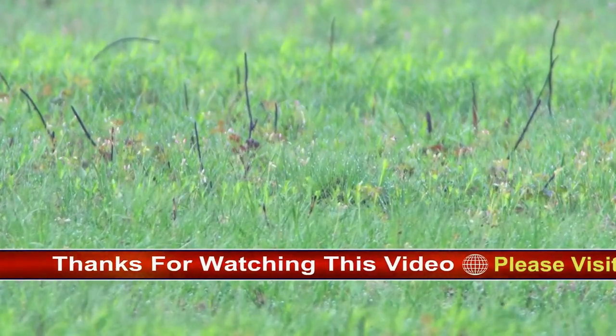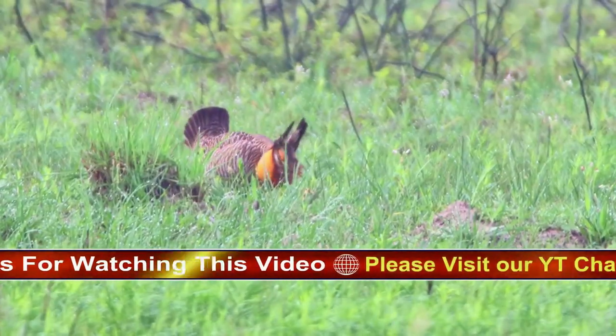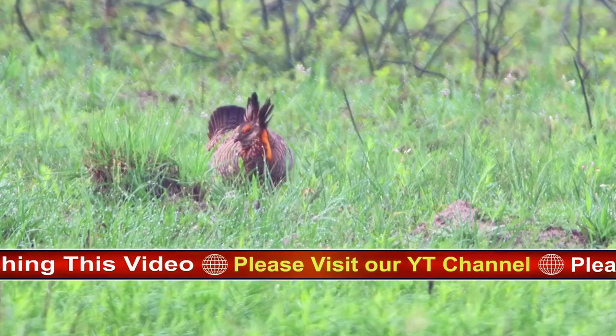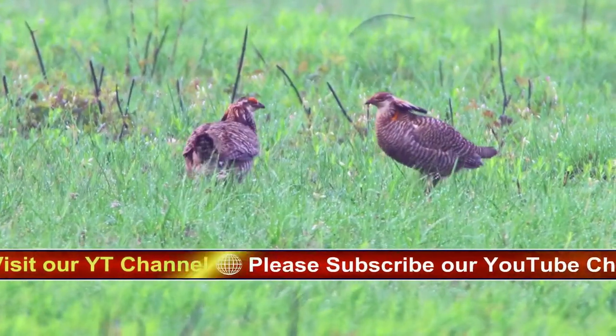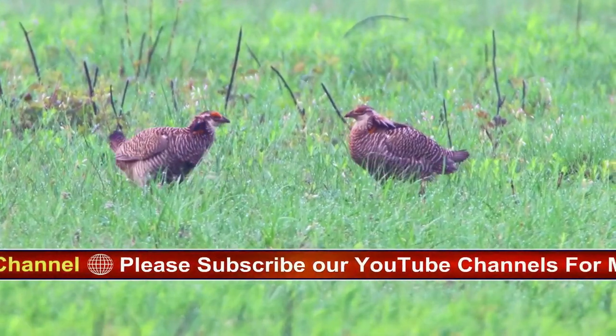When prairie chicken populations are low, most males assemble at ancestral areas, but during periods of higher populations the satellite areas may contain many males, especially younger ones.